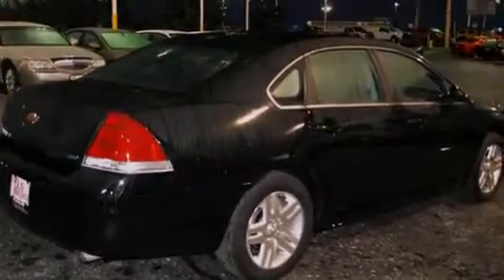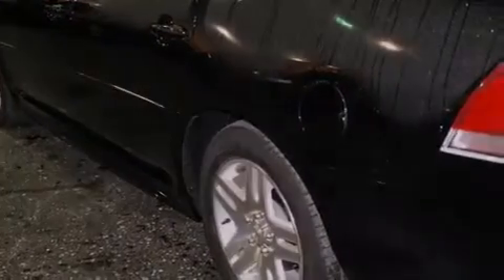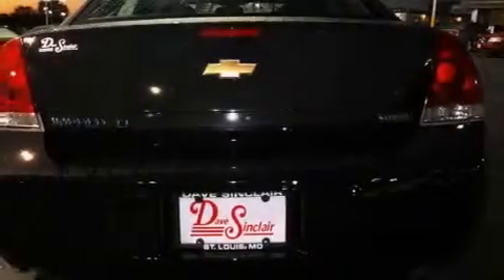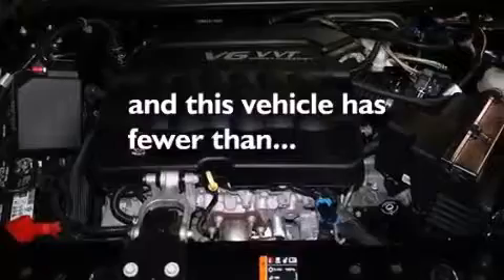All of the following features are included: aluminum wheels, traction control and stability control systems, a leather-wrapped steering wheel, performance tires, an illuminated driver's side vanity mirror, rear curtain airbags, a power driver's seat, and this vehicle has less than 29,000 miles.